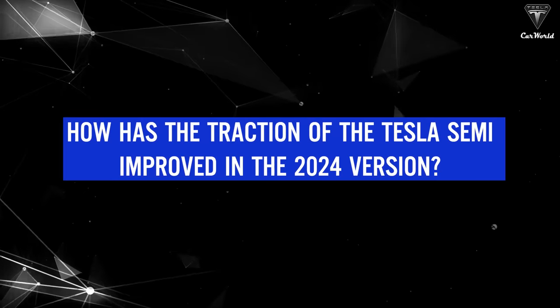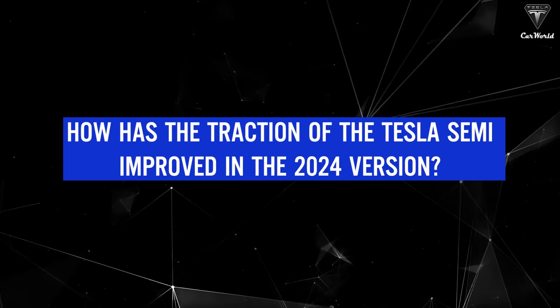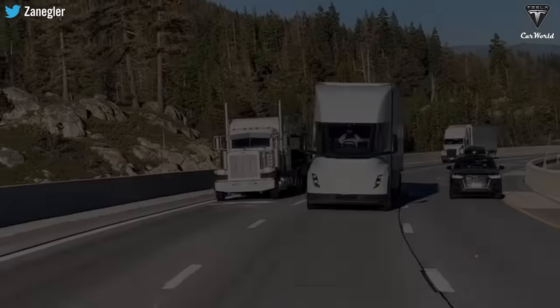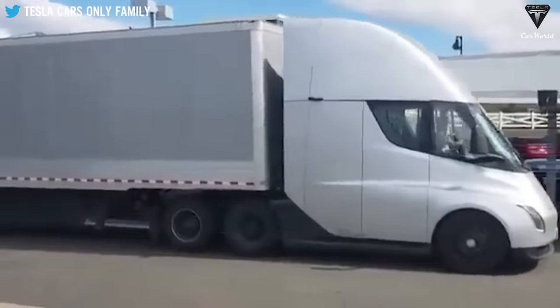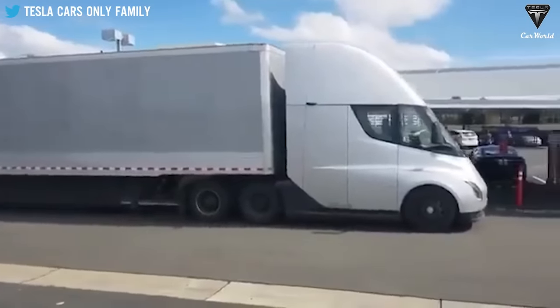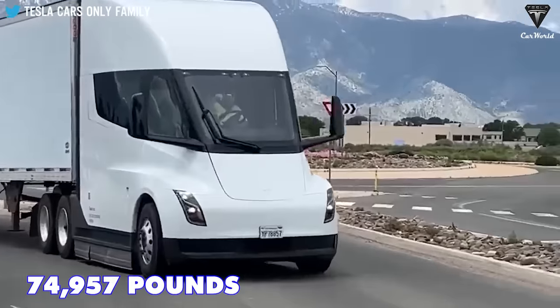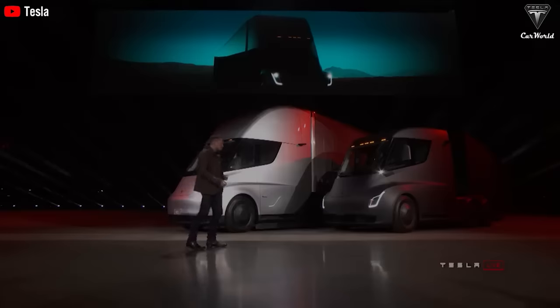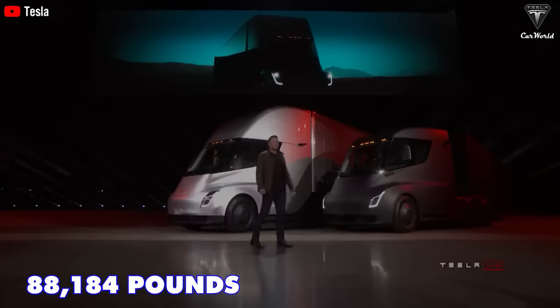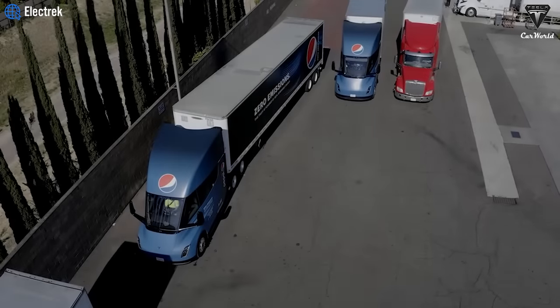How has the traction of the Tesla Semi improved in the 2024 version? The ability to tow cargo in the 2023 version is more limited, reaching only about 74,957 pounds. With the upgrade and improvement of the engine, the new version will reach up to 88,184 pounds, meaning it'll pull more crates in one go.